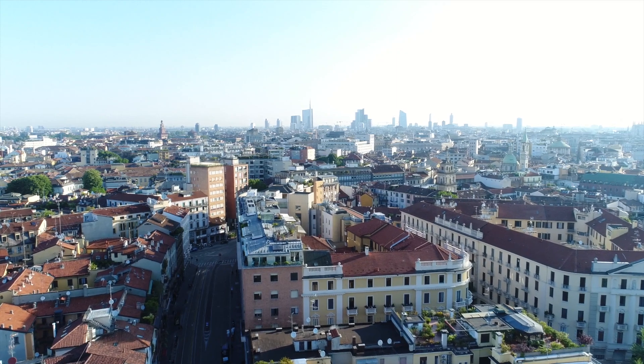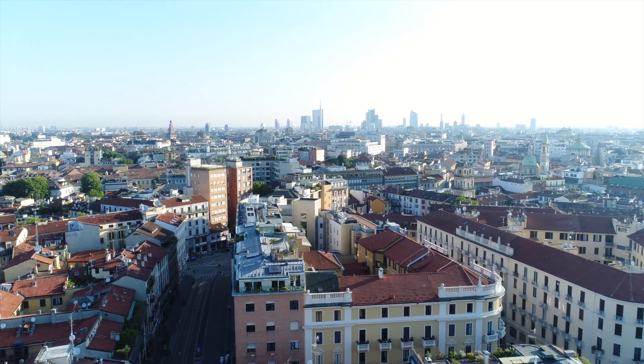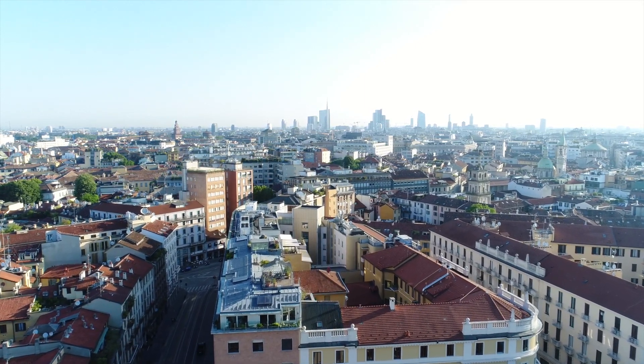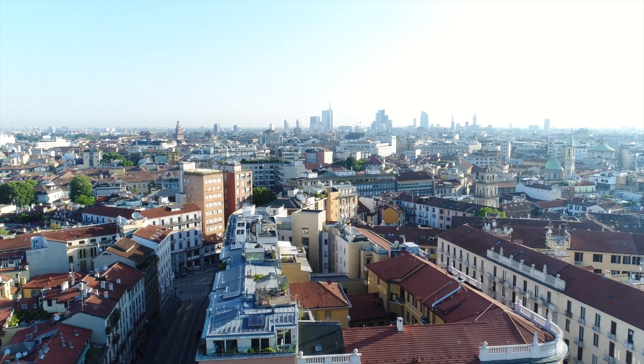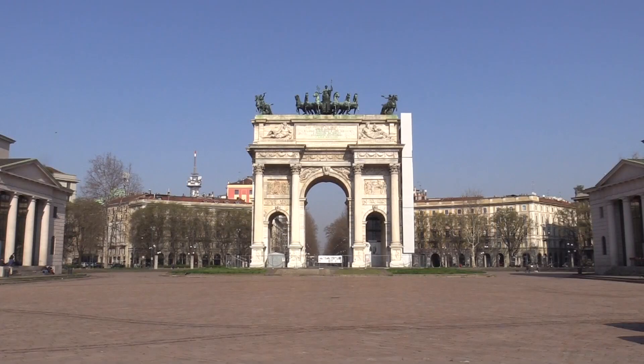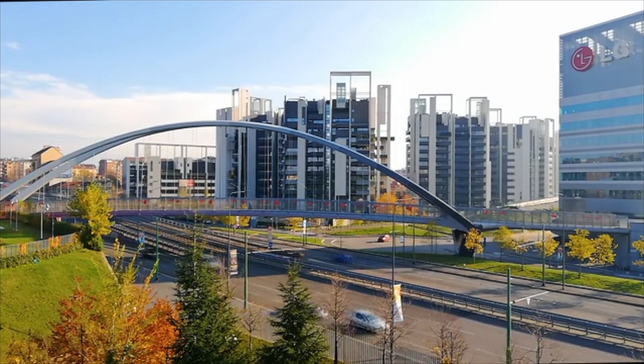Greetings, fellow explorers, and welcome to the enthralling city of Milan. Buckle up as we embark on a captivating odyssey through the soul-stirring beauty, rich history, and inspiring landmarks that define this Italian gem. Your trusted companion on this expedition, Mini Trip, is here to unveil the ten most extraordinary and must-visit sites that Milan has to offer. Get ready to immerse yourself in a tapestry of culture, architecture, and stories that will linger in your memory.